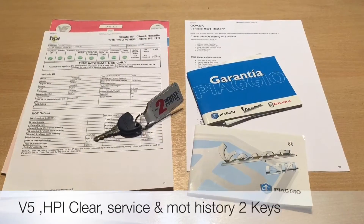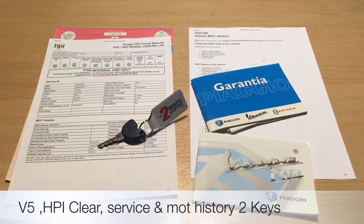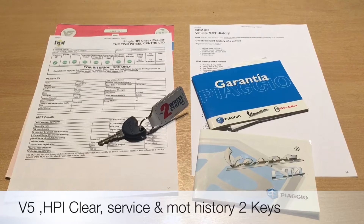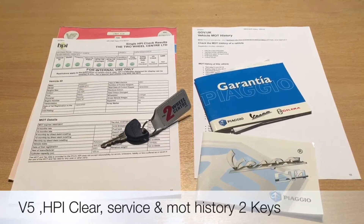The documentation that comes with the scooter is the V5. We've also got the HPI certificate to show it's all clear. We have service history and MOT history. The bike was local so we've worked on it a few times. We also have two keys as well.